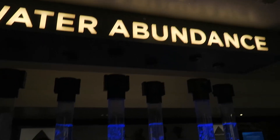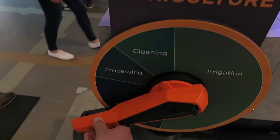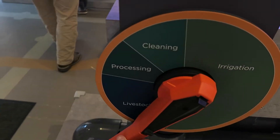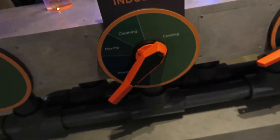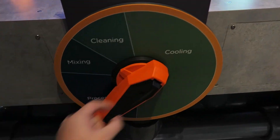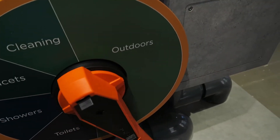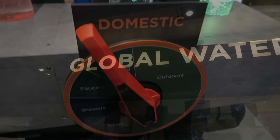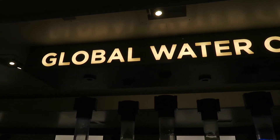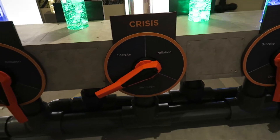Here's the water abundance display — you can control and change the color as you crank it. We've got irrigation, livestock, and cleaning. What we use water for industrially — a lot is used for cooling, and then processing, mixing, and cleaning. For domestic usage, we use a lot for outdoors, and a very small percentage for toilets, believe it or not, then showers, faucets, and cleaning. And then the global water crisis — scarcity, pollution, and distribution are the top three factors affecting the 2.2 billion people all over the world.